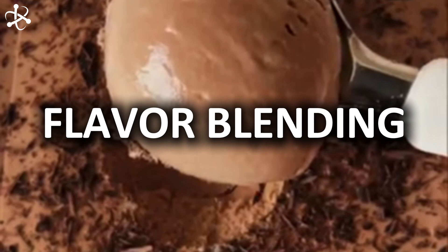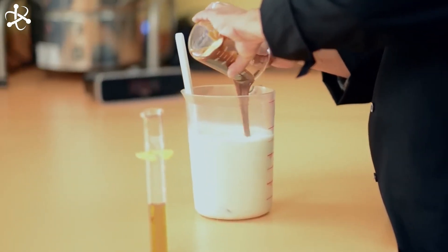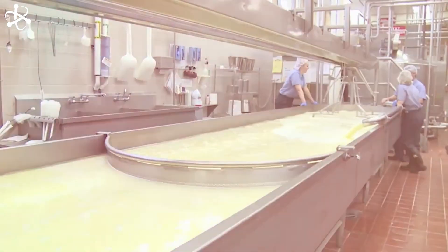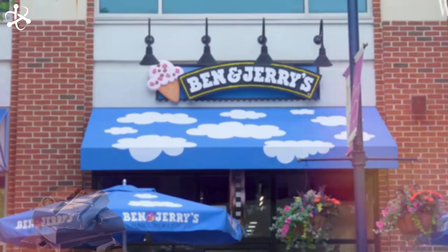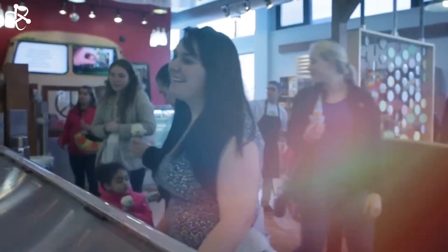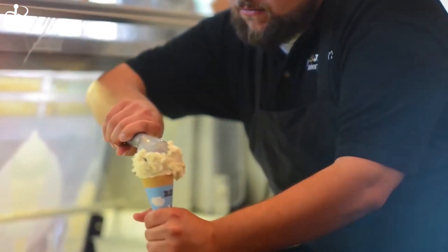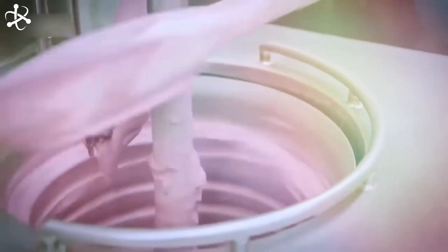Now let's talk about how Ben & Jerry's makes their ice cream taste so flavorful — it's all about flavor blending. After the ice cream mixture gets thick and creamy, it's pumped into big metal tanks — giant flavor mixers. Here's where the magic happens: the flavor vats. Imagine flavors like chocolate, strawberry, and mint waiting to hop into the ice cream mix. Workers add the flavors in just the right amounts, making sure each scoop will be bursting with taste. Then the mix gets a good stir so all the flavors are distributed evenly, followed by a quick quality check.